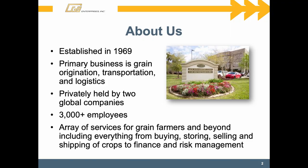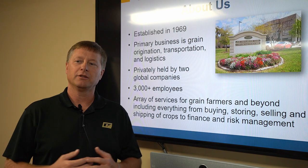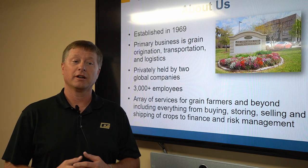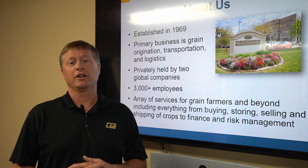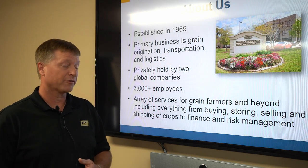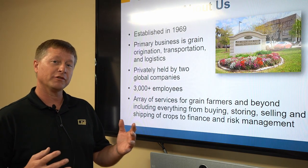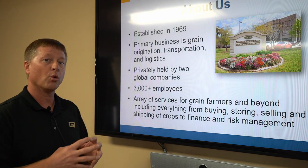A little bit about the history of Consolidated Grain and Barge: it started with a couple gentlemen with an innovative idea back in the late 60s, early 70s. They started a barge trading concept that evolved into needing to acquire some assets, so they started building and acquiring elevators and started trading grain. From there, our humble roots started mainly as a grain origination company, and we started to diversify over the past few decades into different transportation and logistics offshoots, always driven from the original goal of trading grain as the core principle of our company.